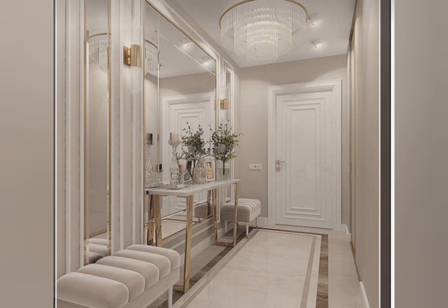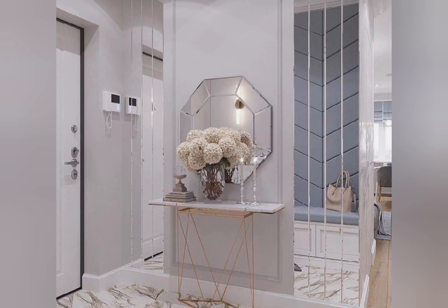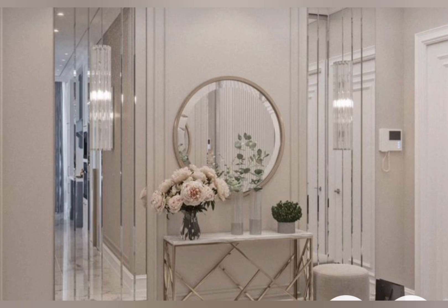Lay down a plush rug to define the area. A tall faux tree and interesting entryway lighting such as a pendant light will add height. Create a focal point with a stylish mirror over a console table, and finish with a comfortable chair for a complete look.